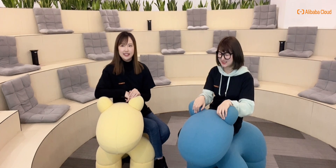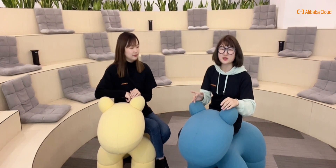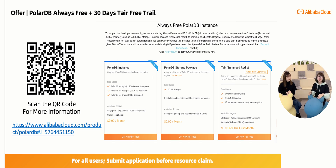We have to mention that PolarDB powered Alibaba's Double 11 Global Shopping Festival, which is one of the largest traffic peaks in the world. To share our technology innovation with developers, PolarDB for PostgreSQL was announced open source in 2021. To encourage developers to try our featured products, Alibaba Cloud also offers a long-term PolarDB always-free plan that everyone can join.